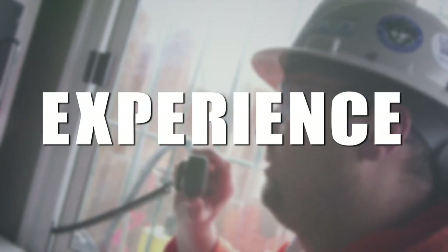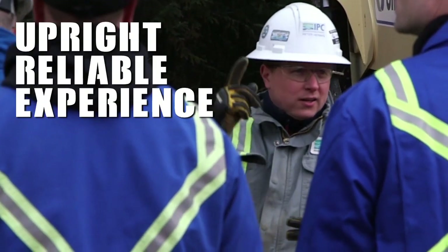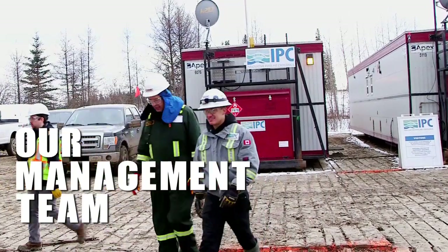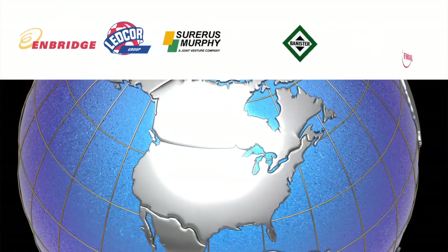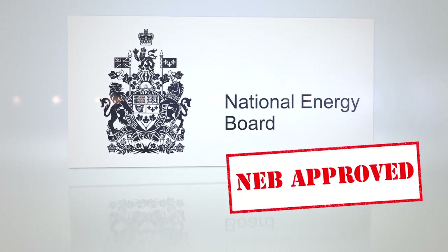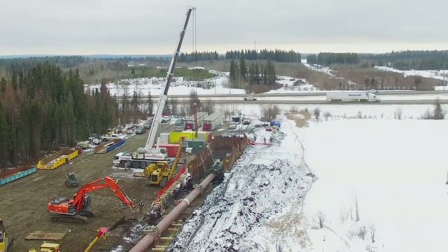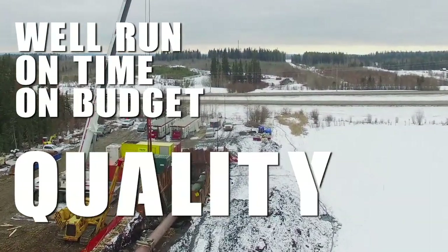Experience — why choose us for your next pipe crossing? In one sentence: upright, reliable experience. Each member of our customer-oriented management team has over 20 years in the pipeline crossing business. We work with numerous major pipeline construction companies and operators throughout North America. We were proud to complete the first National Energy Board sanctioned direct pipeline installation project for TransCanada Pipelines in the winter of 2017. All of these factors combine to ensuring your crossing is well run, on time, and on budget, with quality you can count on.